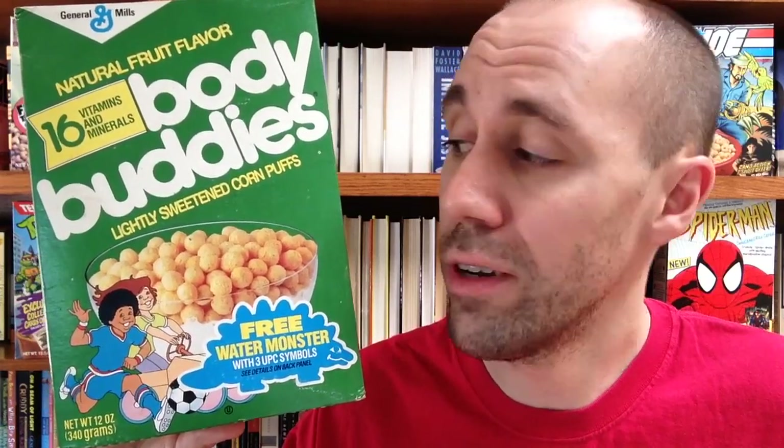So I guess the campaign for this cereal was that it was healthy, fortified with vitamins and minerals, but kids loved eating it too. The whole campaign sounds a bit similar to the ad campaign for Kix cereal, which was kid tested, mother approved. But that should come as no surprise considering Body Buddies is just like flavored Kix.